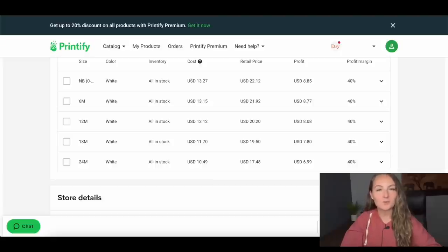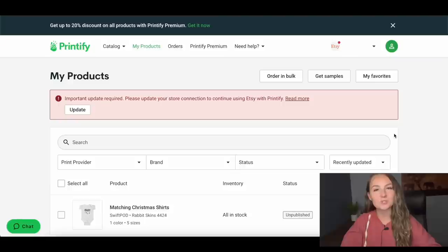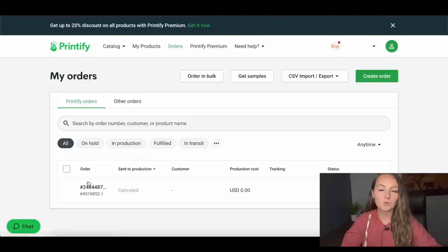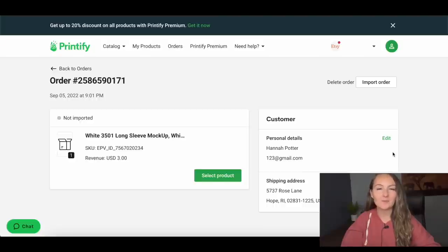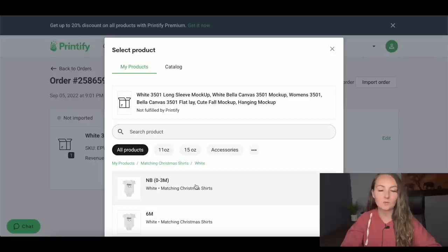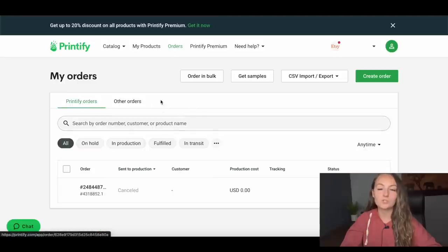Now you need to fulfill that first order that came in before the listing was connected. Go to the Orders tab — since it's not yet connected to Printify, it won't show up in your Printify orders. Click "Other orders" to find it. You'll see the name of the person who ordered the group shirts; open it and see all the different items they purchased. Select the actual product for what they chose — for example, the baby onesie in white, newborn size — click Confirm. Once you've selected all sizes purchased, click "Import order" and it'll move the order over to your orders page.